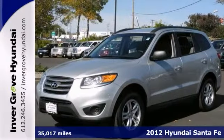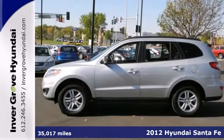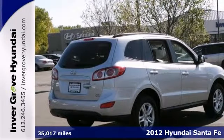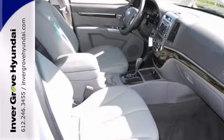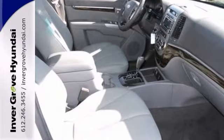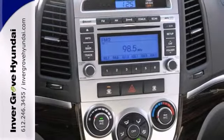When was the last time you smiled when you turned the ignition key? You can get that feeling again with this wonderful 2012 Hyundai Santa Fe GLS. This is a terrific SUV and we placed it at a terrific price. It offers all-wheel drive, the multi-function steering wheel, and wood grain trim.